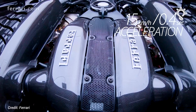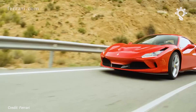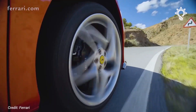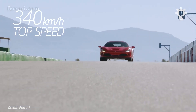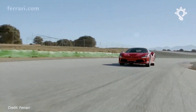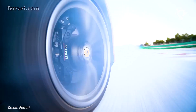The list price of the F8 Tributo is £203,476, which is about £20,000 more than the 488 GTB it replaced and £50,000 less than the Pista, and about $5,000 less than the 720S. The Pista remains the more direct and focused driver's car, but as a 488 GTB replacement, the F8 is quite something.